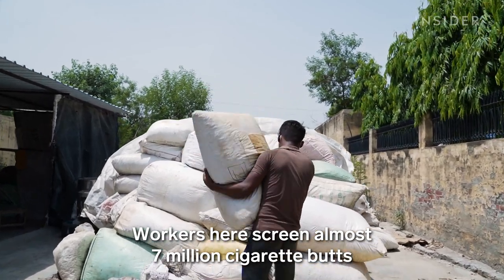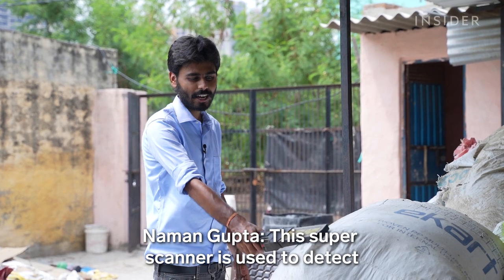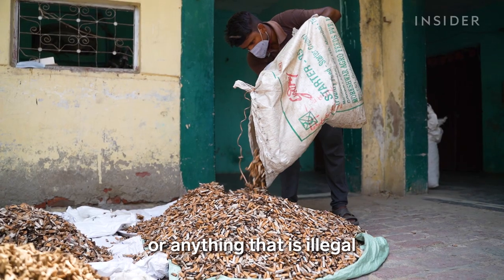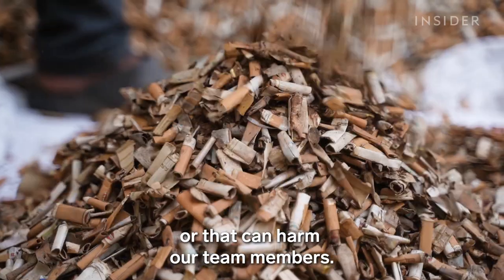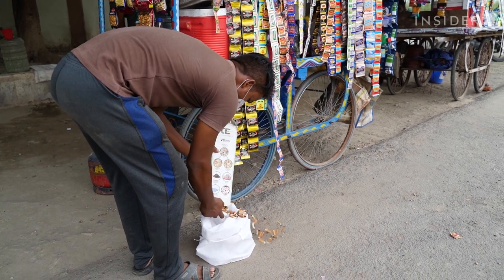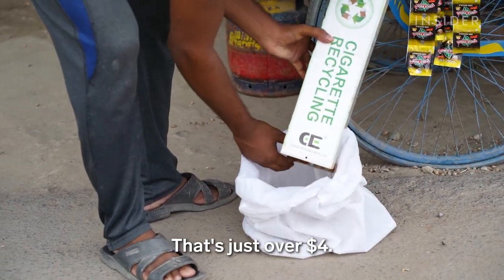Workers here screen almost 7 million cigarette butts with a metal detector every month. The super scanner is used to detect if the material has any metal items or anything that is illegal or that can harm our team members. A network of hundreds of people collect butts off the streets of Noida. A company called Code Effort pays them about 300 rupees per kilo — that's just over four dollars.